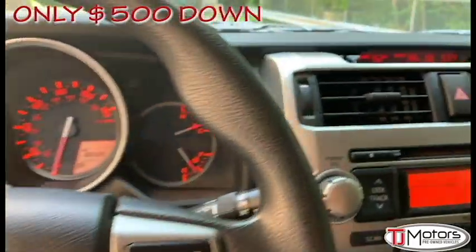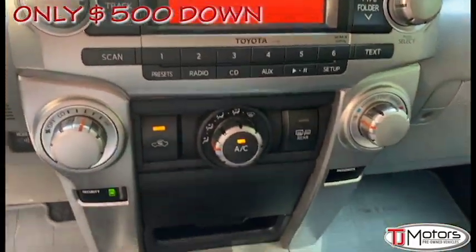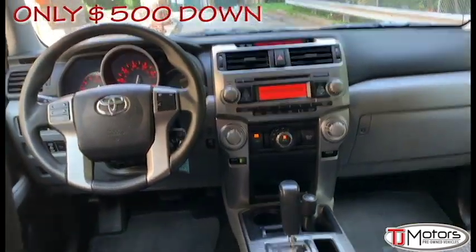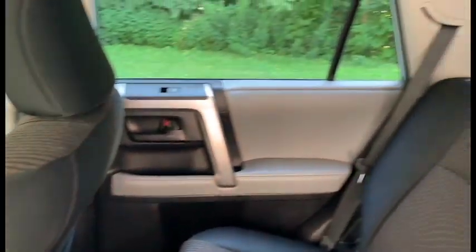Additional features include rear parking assist, power windows, power front seats, power moonroof, HomeLink garage door opener, remote keyless entry, and so much more.